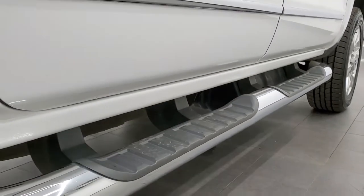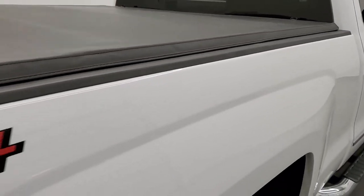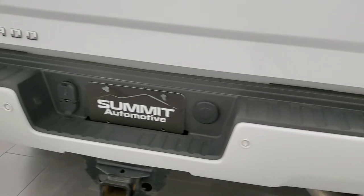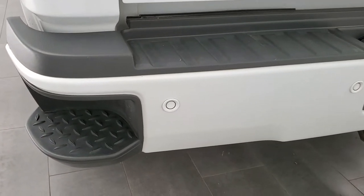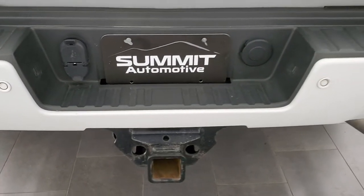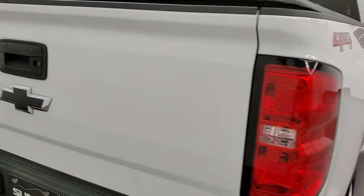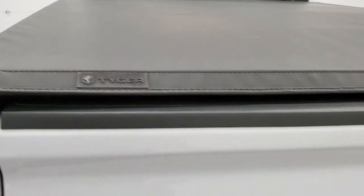Comes with the factory chrome step bars and a soft tonneau cover. The box side looks really good. Coming around to the back, rear bumper looks great — no dents or dings — and it does have the backup parking sensors and rear bumper steps. Full towing package which includes a receiver hitch, 4-pin and 7-pin wiring. Tailgate is in excellent shape as well, and this tonneau cover is in nice condition — that's a Tiger tonneau cover.